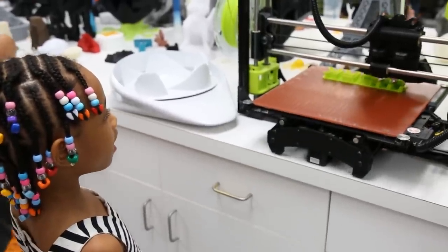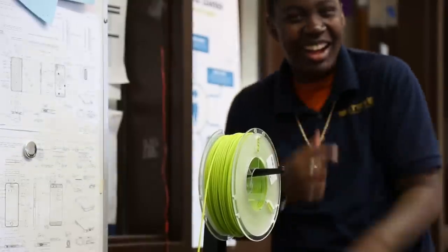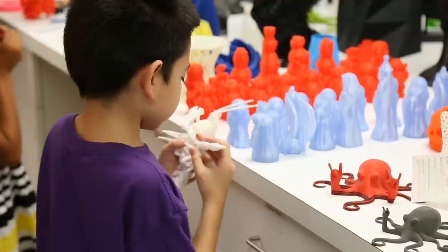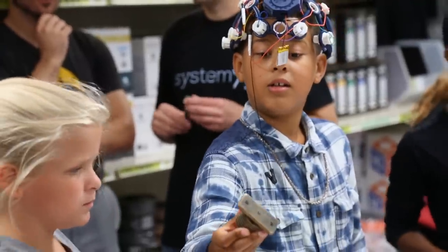Students love being able to dream of something and then just print it. I think 3D printing kind of merges that creative mind of the student and the problem-solving mind, because they have to think about how the 3D printer works and how the layers are built upon one another. 3D printing utterly changed the way that the students value their digital objects.